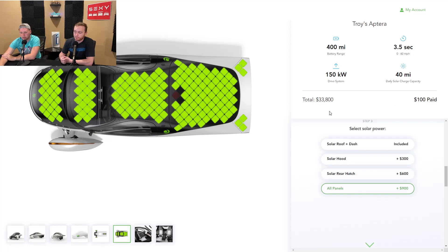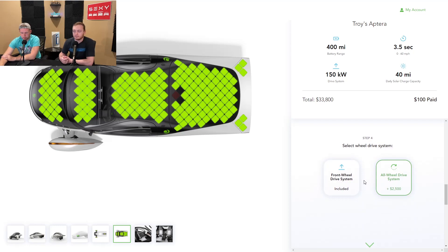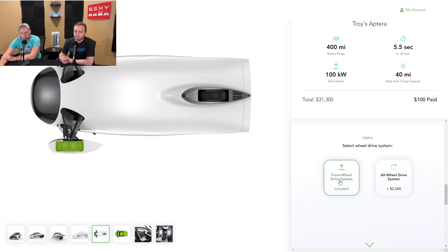Aptera has actually posted on their website a map showing where the hot zones are for solar charging, so depending on what state you're in, you can check out the different heat signature levels. Next we have our front-wheel drive and all-wheel drive system, which we briefly went over. You'll see the AWD is $2,500. They also made a visual for this — if you deselect all-wheel drive, it takes away the green on the rear wheel. So it's still all-wheel drive but with three wheels. Pretty cool.